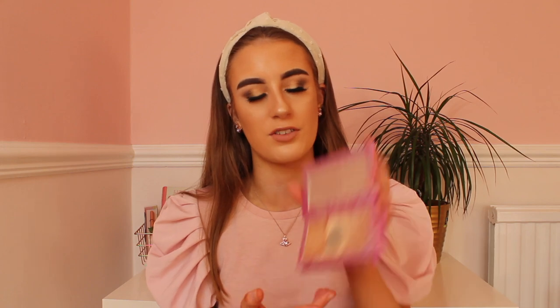Another great makeup product is highlighter. Highlighter gives your skin a lovely glow and makes your skin look really glowy. This one is an Urban Decay highlighter — you can also get Makeup Revolution highlighters, which are really good too. Highlight palettes are great because you've got a wide range of highlight shades.